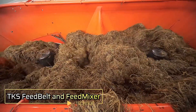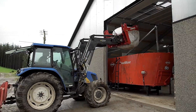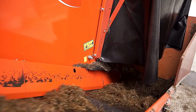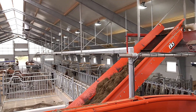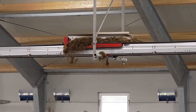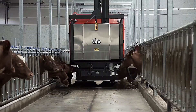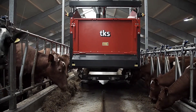TKS Feed Belt and Feed Mixer. The TKS Feed Mixer blends diverse feed ingredients into a uniform mix, ensuring balanced nutrition for farm animals. Paired with the Feed Belt, it efficiently transports the feed from its source to designated troughs in the barns. This seamless system enhances feeding precision, reduces waste, and supports healthier livestock by delivering consistent and efficient nutrition across the farm.